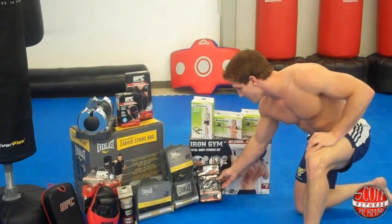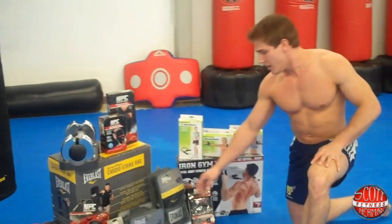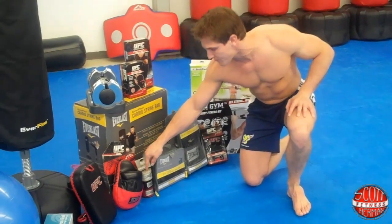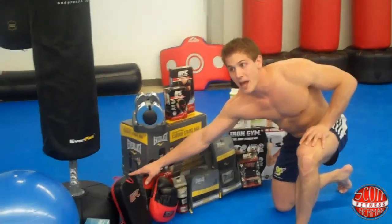We also have some punching gloves, the Everlast 14-ounce mitts, Everlast headgear, Everlast wrist straps, a UFC punch mitt, and a small Thai pad.